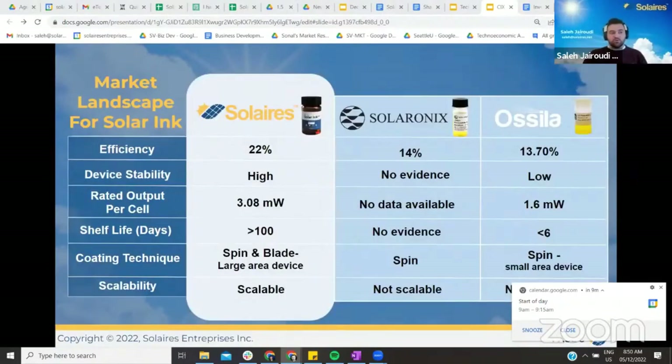Our solar ink has a long shelf life, provides high efficiency, and is compatible with different scalable manufacturing processes used by the industry. There are only two other companies marketing perovskite ink. However, their ink is only suitable for research and small-size coating processes.